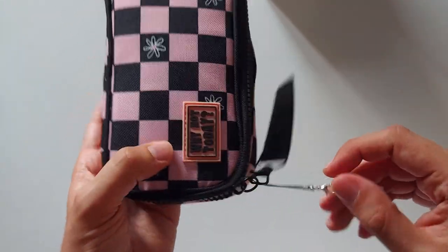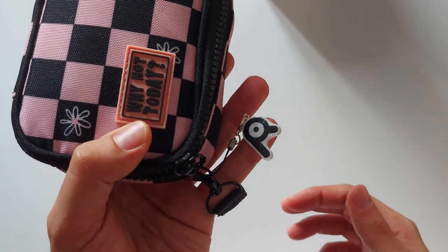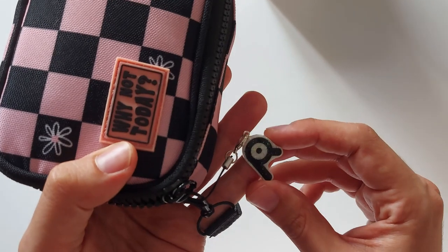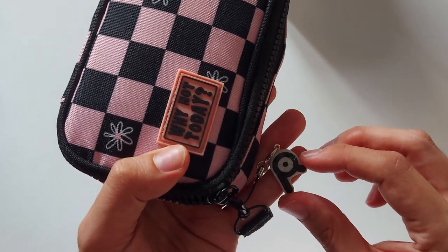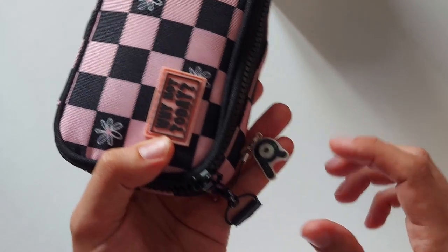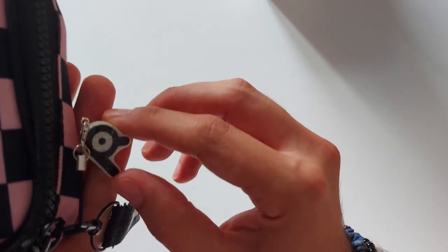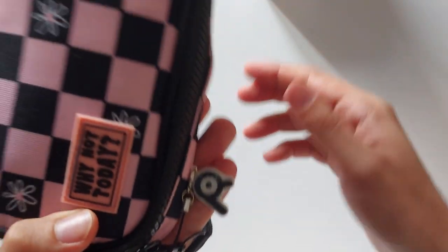I added this charm of an Unown — the Pokémon from the second generation — and it's the letter R. It's a charm I got at a local convention from an artist that I will also show you something else from. It has some glitter — it's subtle sparkle — but I take this to the office, so I don't want too many bells and whistles.